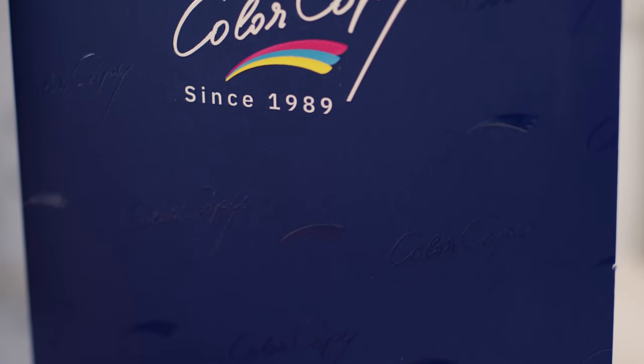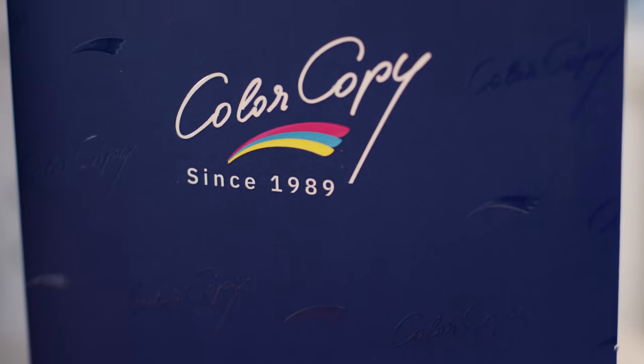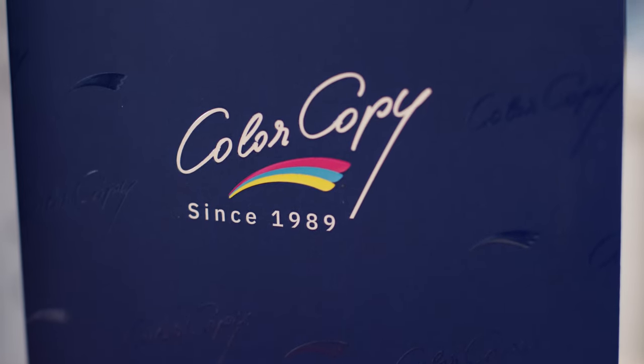What they've done is created a really great sample — great size, right? Not huge, easy to pocket if you've got big pockets, I guess. But they've done a great job of showing off all of their paper range relevant for inkjet in one handy piece.